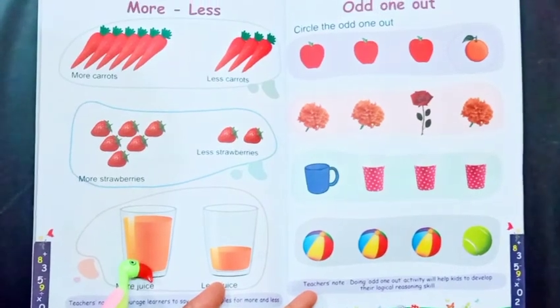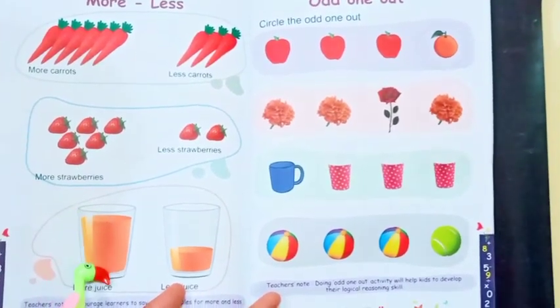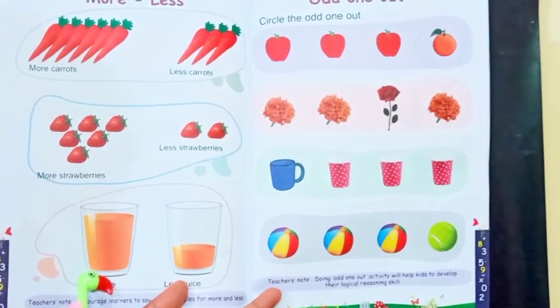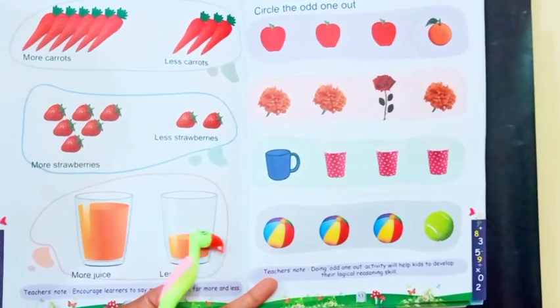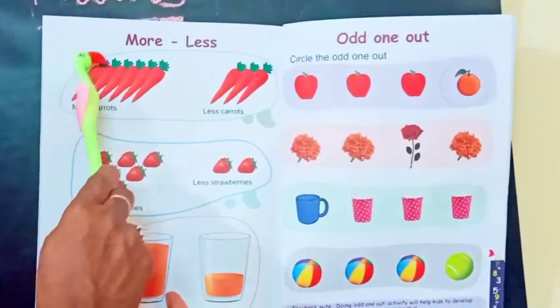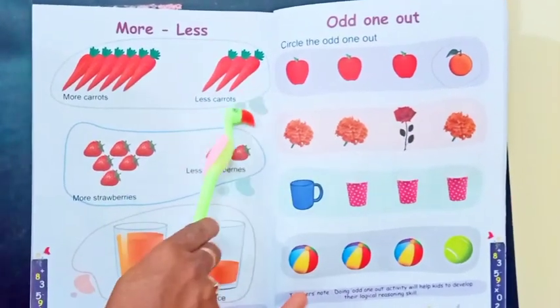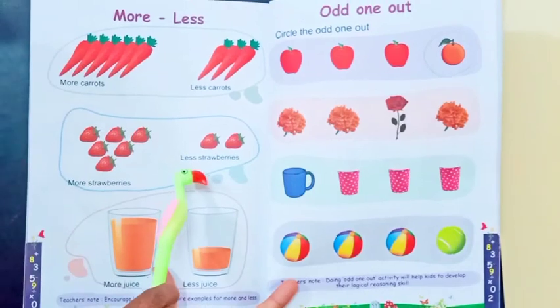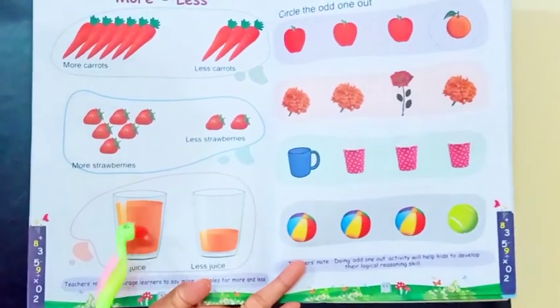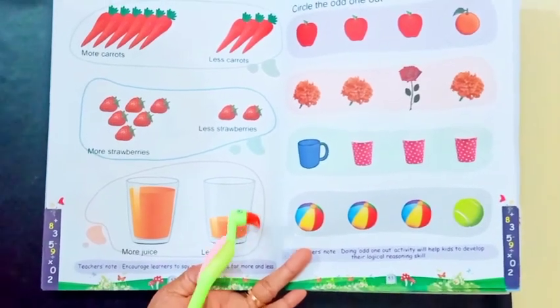There is juice in the glass. This glass contains more juice, and this glass contains less juice. These are more carrots in number compared to this. These are more strawberries in number compared to this. And this is more juice compared to this glass of juice.